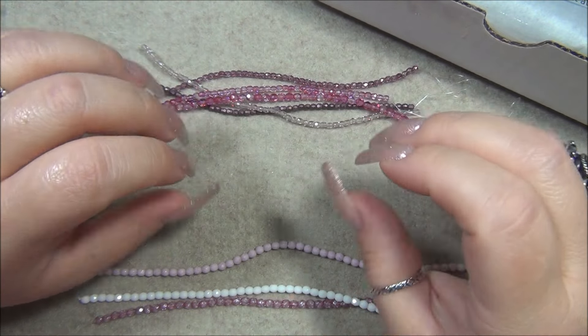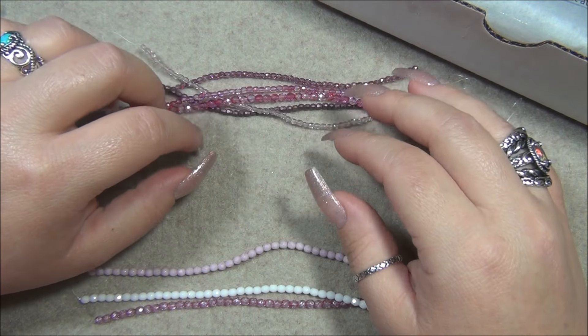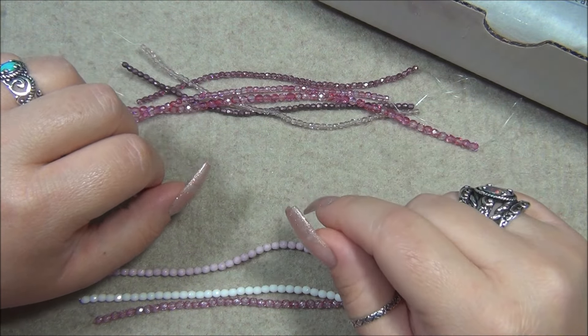Remember, a while back I did a Dollar Bead Box and Dollar Bead Bag project with three and four millimeter Czech fire polish beads — I'll put a picture up now.